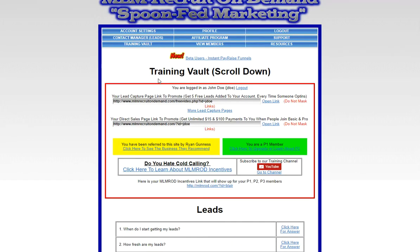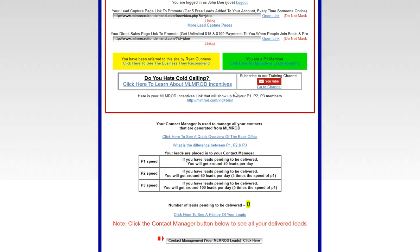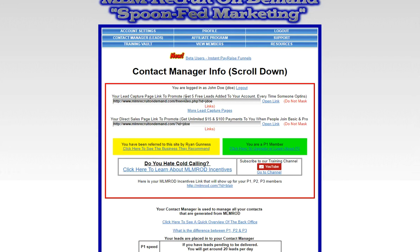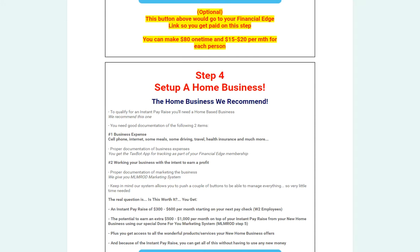You'll also have the contact manager where we find leads for you and show you how to reach out to those people through phone calls, text messages, and more. One of the areas is the Instant Pay Raise, where you'll have access to the capture pages I was showing you before, where someone can opt in and go through the whole process.